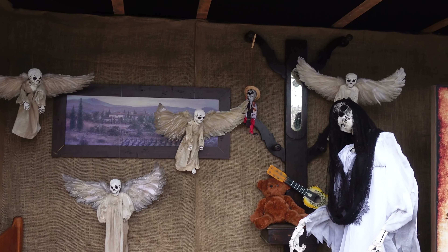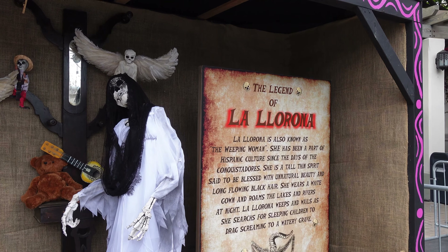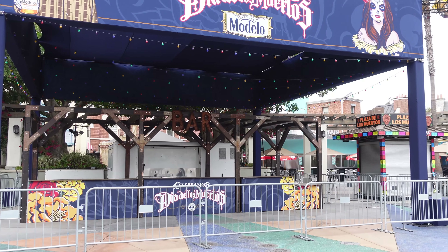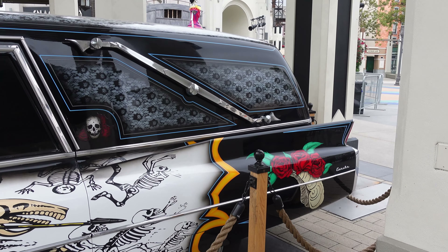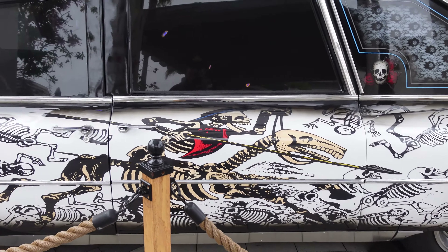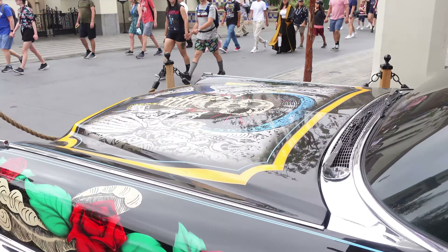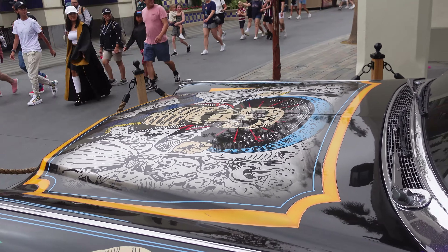This is cool and terrifying at the same time. Look at this — La Llorona, the Legend of La Llorona. They've also got a couple of drink stands put up, and they're right at the entrance of the plaza. Check out this hearse — that's so cool, look at the hood.